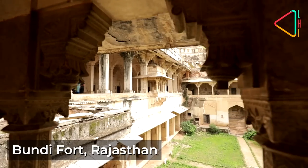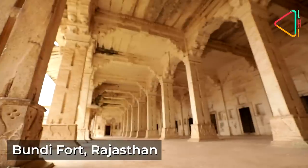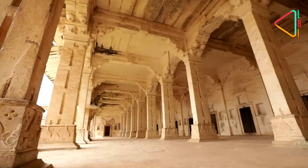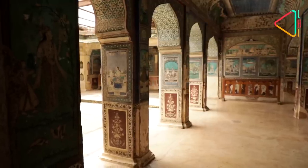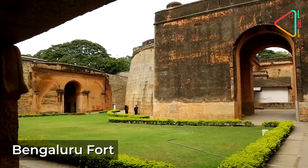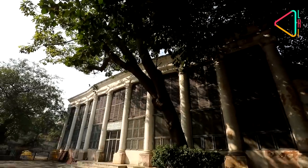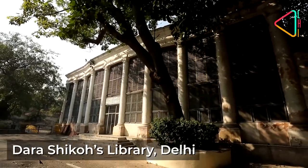This fort tucked away in far-off Bhoondi is often held up as an example of how we need to conserve our heritage. Exquisitely painted, it is in desperate need for repair. You will find examples of heritage monuments, large and small, desperately in need of repair across every city in India.